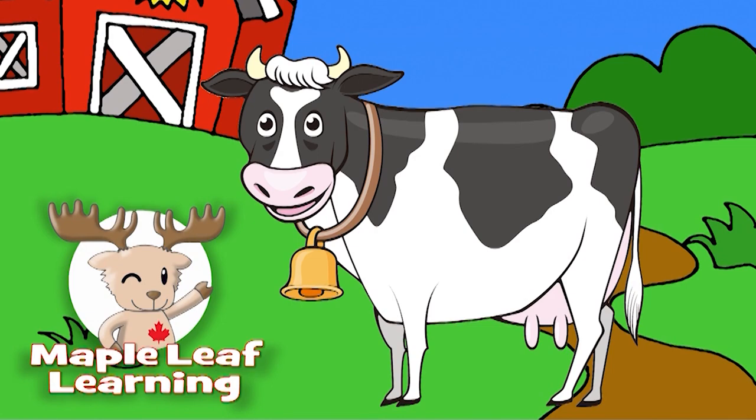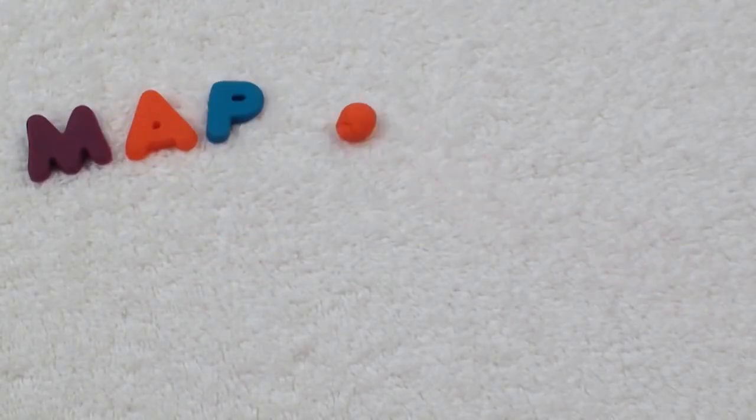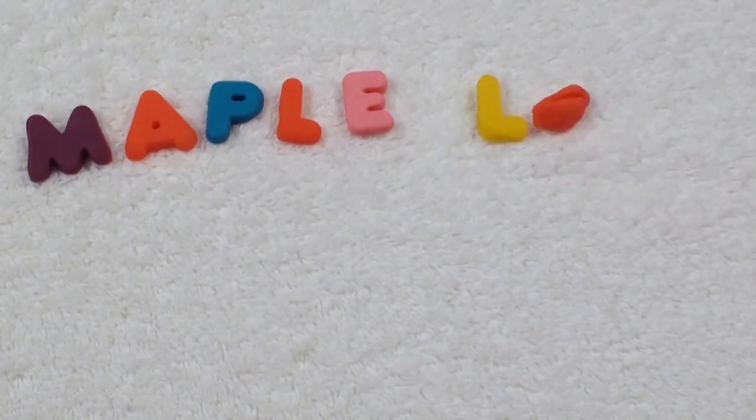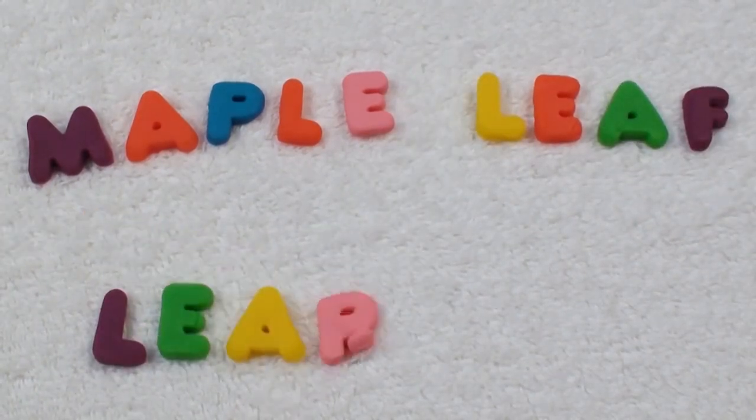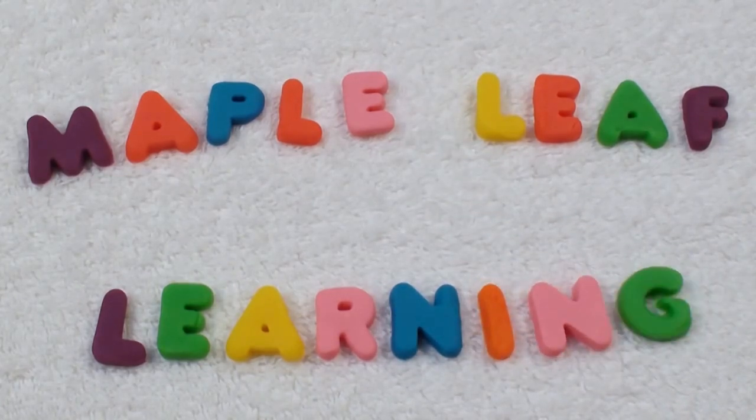Thanks for playing. Maple leaf learning. Hi guys, I hope you're happy today. If you subscribe, I'll be happy too. Yeah.